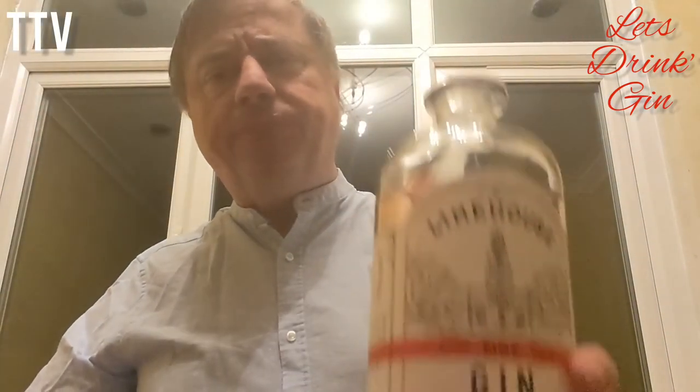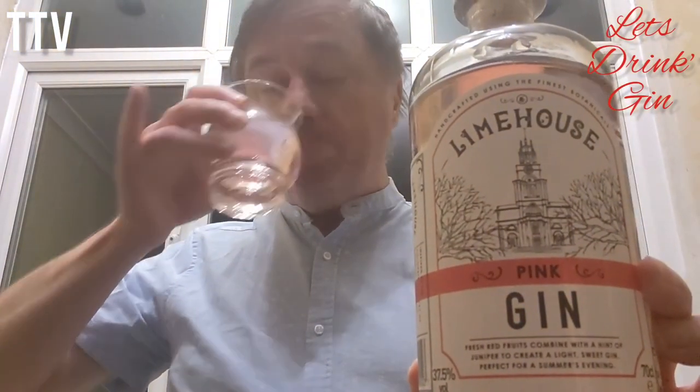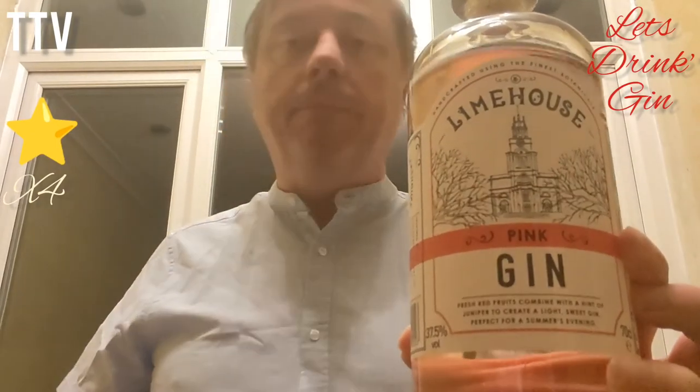It does have a light taste about it and I feel like it's ready for the middle of summer. Maybe not the middle of summer — but imagine if it is the middle of summer and you're on your lawn watching the kids play croquet. You'll enjoy this. So give it a strong four out of five for Limehouse Pink Gin. It's worth a dabble. Until next time, goodbye.